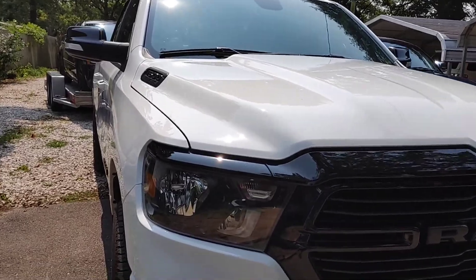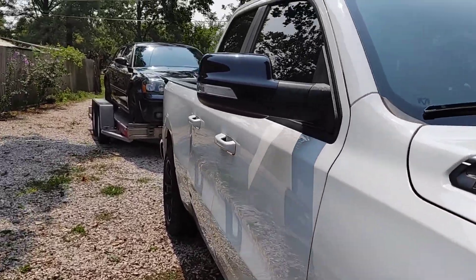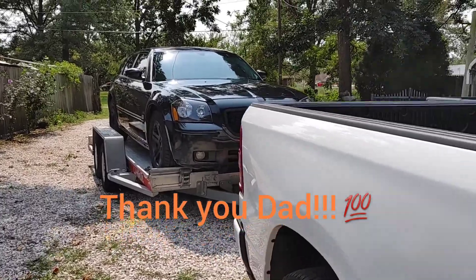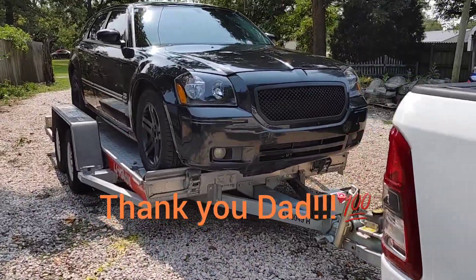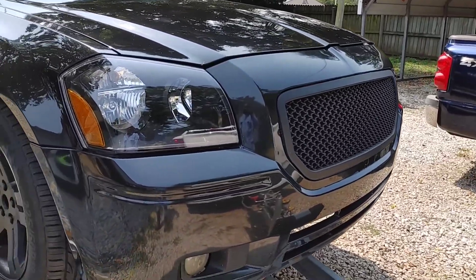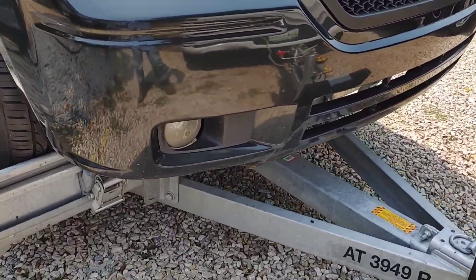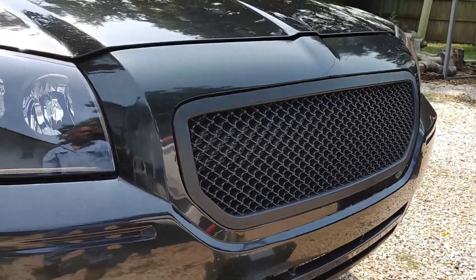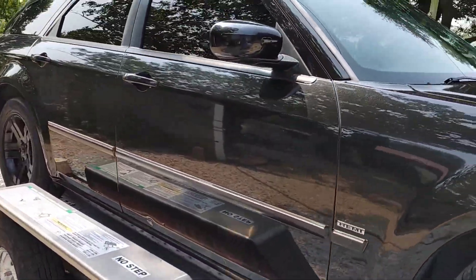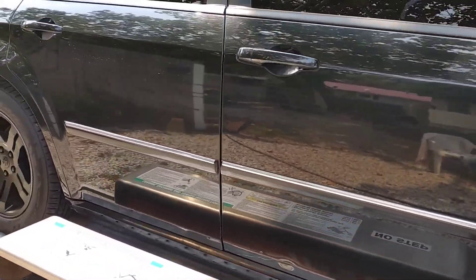All right guys I'm back. My dad and me, we got it loaded - got it on the trailer. I did get the fog lights put in, the new ones. I'll show you those a little later on in the video. Getting ready to head to the car show, see what this thing will do.